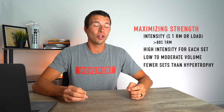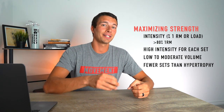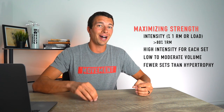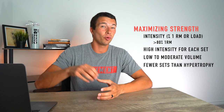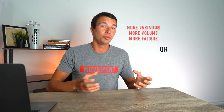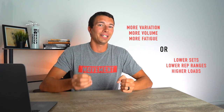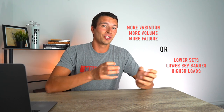That compromise usually occurs because as we increase volume, we typically can't maximize load as well. Doing a high-volume training session on Monday will impair our ability to use high load and maximal effort on a Wednesday or even Thursday session. This helps debunk some of the idea of a hybrid training program where you can optimize both strength and hypertrophy. We're going to have to pick: either higher volume with more variation and fatigue, or lower sets and reps with higher loads to optimize strength.